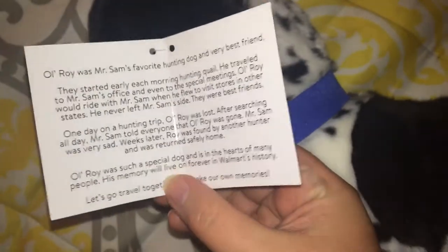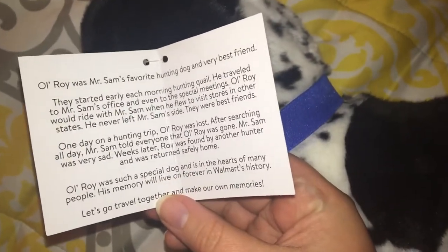This is a promotional Douglas I found online. This is Ol' Roy — he looks like some kind of Pointer Spaniel mix. He was made for Sam Walton's dog. This is like his little story. Sam Walton was the founder of Sam's Club and Walmart, and this is his dog. I thought this is a cute promotional Douglas.